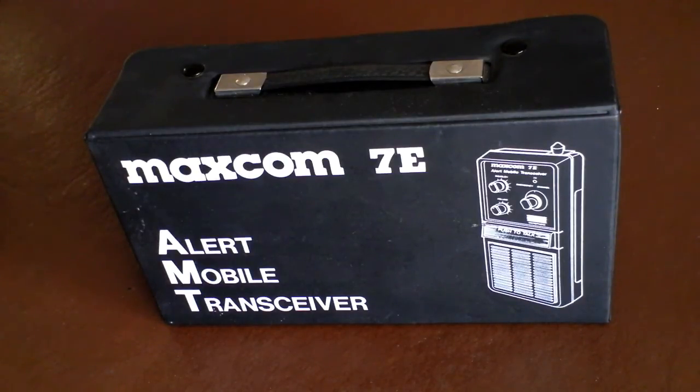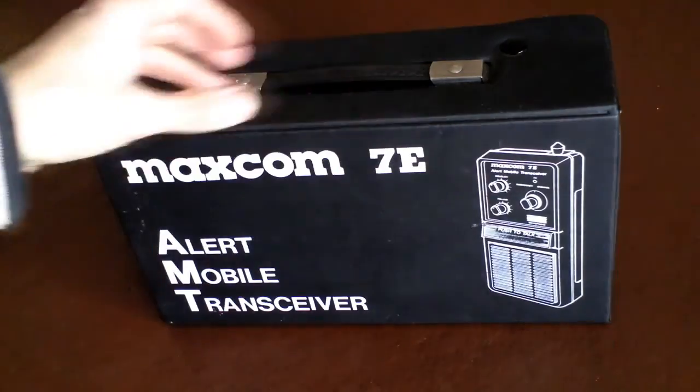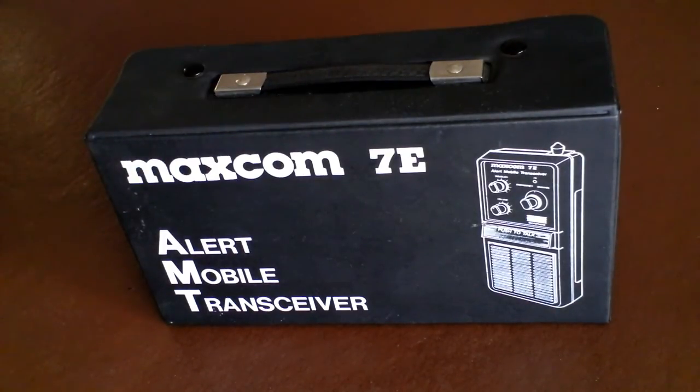they would have one of these in the back of their car and be able to whip it out and send out an emergency transmit call on channel 9, which they believed would be monitored. Then people would come to their aid — whether it was other CB'ers or someone alerting the breakdown services. The idea was that if you broke down, you'd be able to get someone to help you.